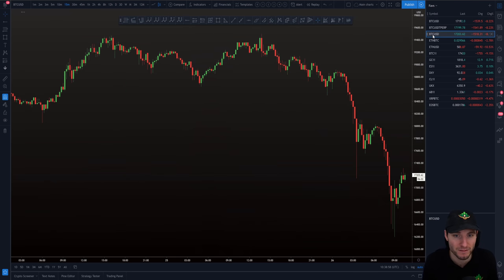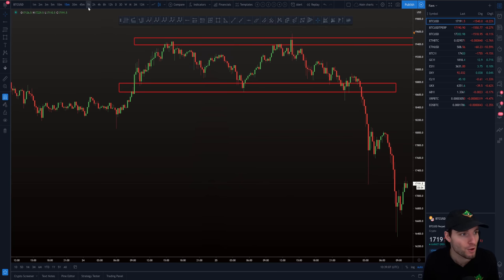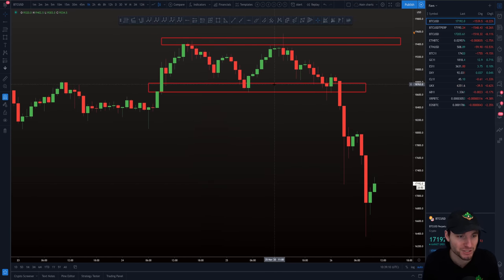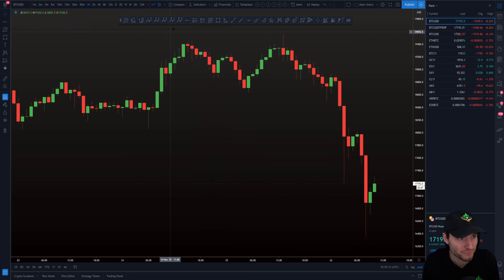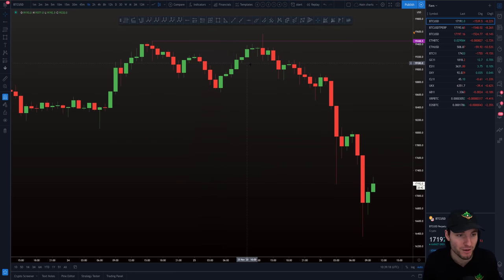As you can see on the Coinbase chart, the high was $19,500 and price was unable to breach the sell wall. From being unable to breach that sell wall, you form a swing failure pattern — you come up above the last high and close back down below. That is a bearish swing failure pattern. We were at $19,400, which for me is high-timeframe resistance, and you form a swing failure pattern right onto that high-timeframe resistance.